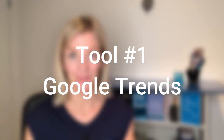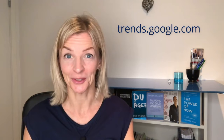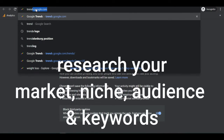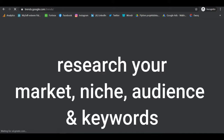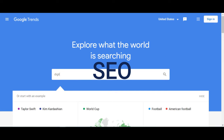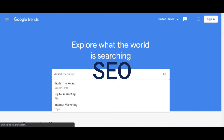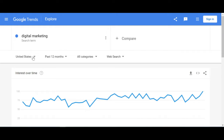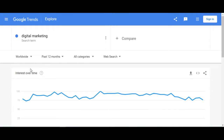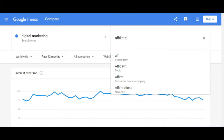Tool number one: Google Trends. It's free, easy to use — just head over to trends.google.com and start exploring. It will help you find your market, your niche, your target audience, and your keywords. SEO — search engine optimization keywords — is really important for you now. So Google Trends is my first tip to you. It's free right there at your fingertips.